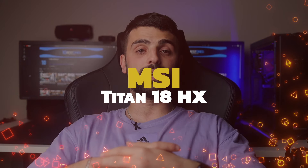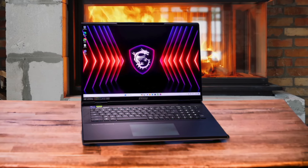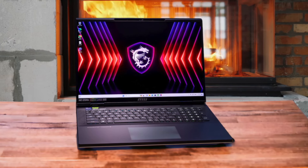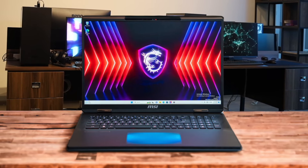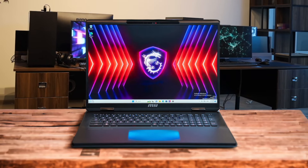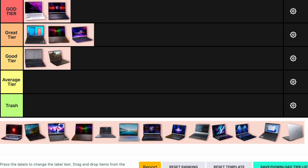Number 7: MSI Titan 18HX. The MSI Titan 18HX is an absolute beast. With an Intel Core i9-14900HX, Nvidia RTX 4090, 128GB of RAM, and a 4TB SSD, this laptop is a desktop replacement that can handle everything you throw at it. The 18-inch 4K mini-LED display is stunning and the build quality is top-notch. However, it's extremely heavy and expensive, coming in at around $5,400. This is for those who want the best and don't mind the price or portability issues. This one goes straight to the god tier.